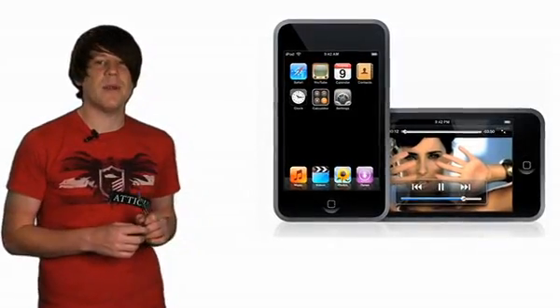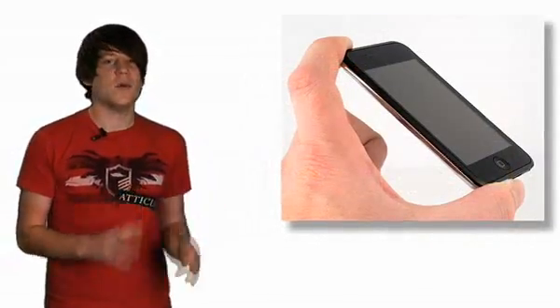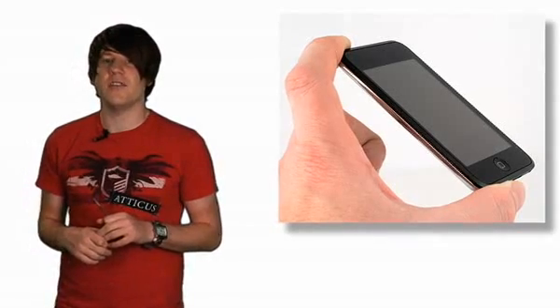Thanks to its multi-touch capabilities, the second generation Touch is incredibly intuitive and smooth and still light years ahead of its newer challengers.